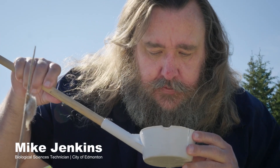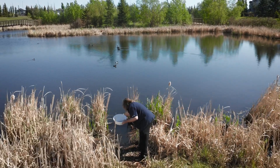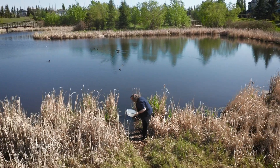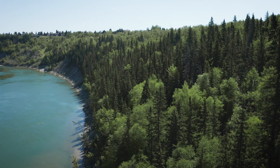Meet Mike Jenkins. The City of Edmonton has two primary mosquito control programs: our ground program and our biological enhancement program.